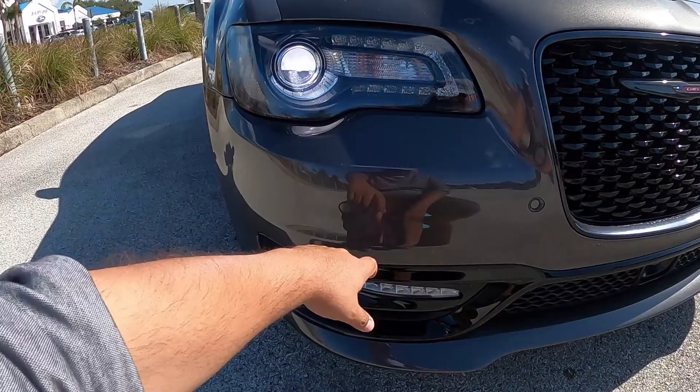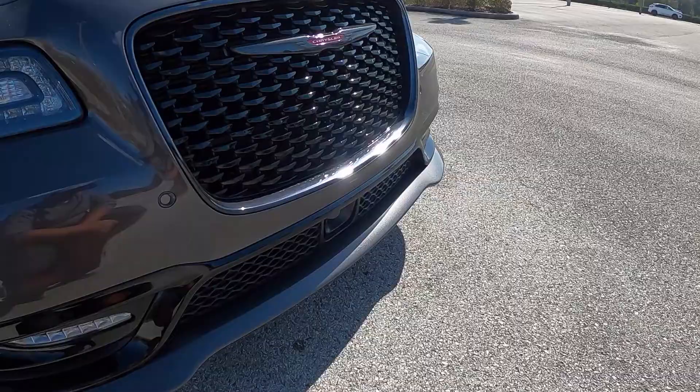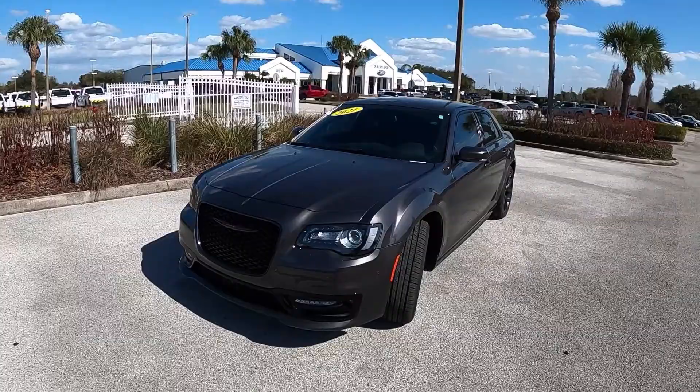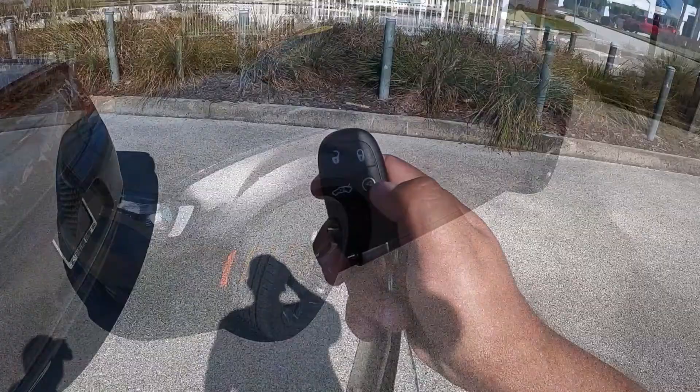Coming to the front, we've got LED projector headlights, LED fog lights, and daytime running lights. The black grille is part of the appearance package and looks really cool. We've also got the radar sensor here for the adaptive cruise control and other sensors. It's a really nice look. In Florida it's getting warmer and we're starting to get that pollen, which really plays havoc on dark-colored cars.